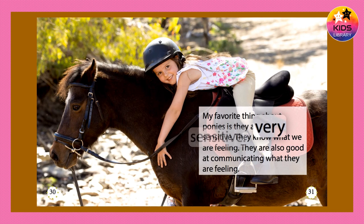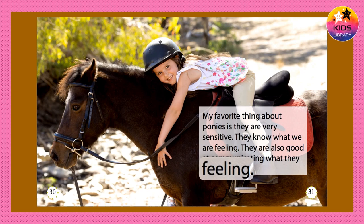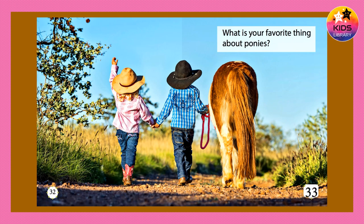My favorite thing about ponies is they are very sensitive. They know what we are feeling. They are also good at communicating what they are feeling. What is your favorite thing about ponies?